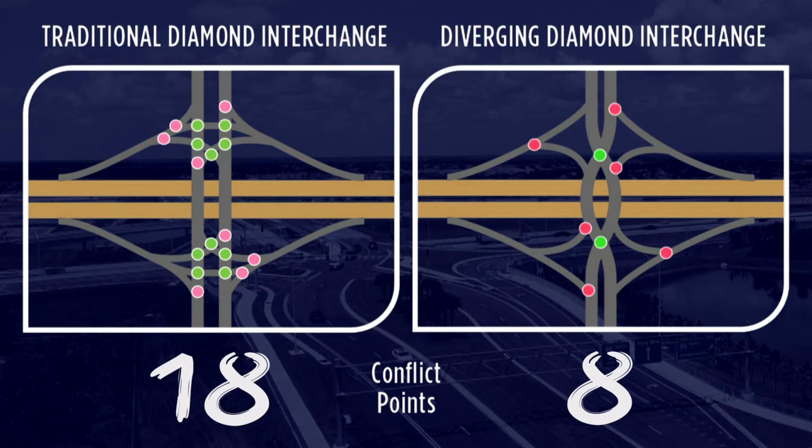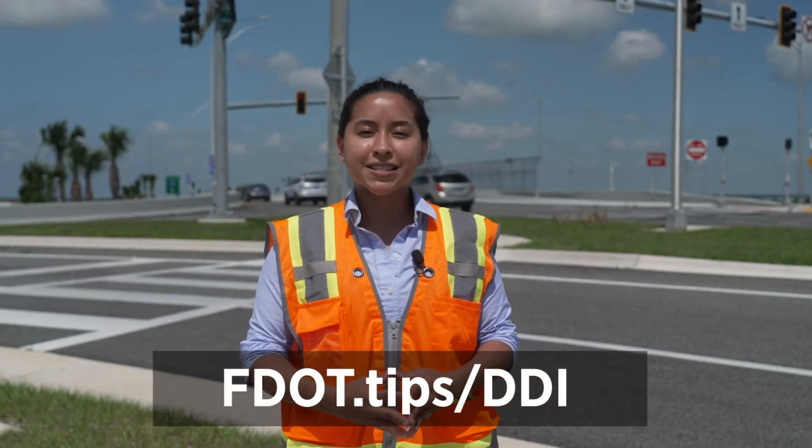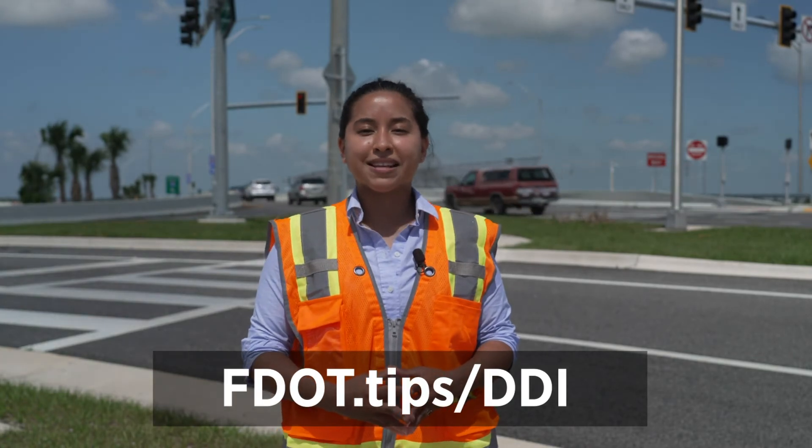When there are fewer conflict points, there are fewer chances of vehicle incidents. For more information about diverging diamond interchanges, visit fdot.tips.ddi.